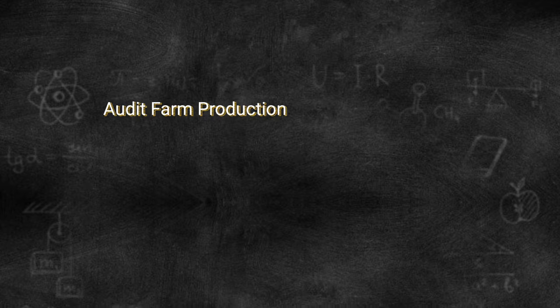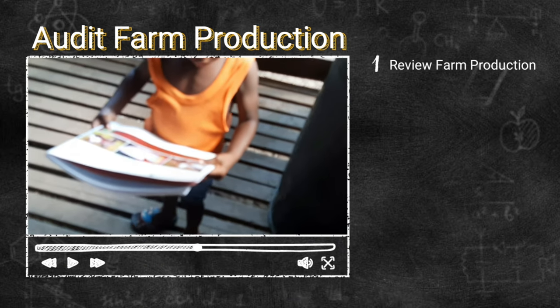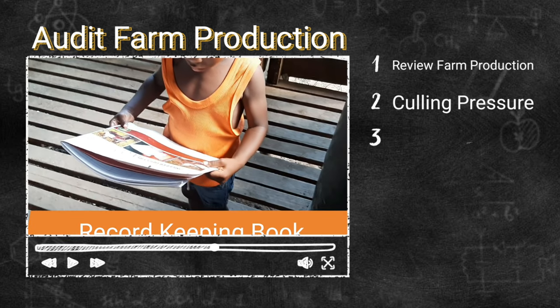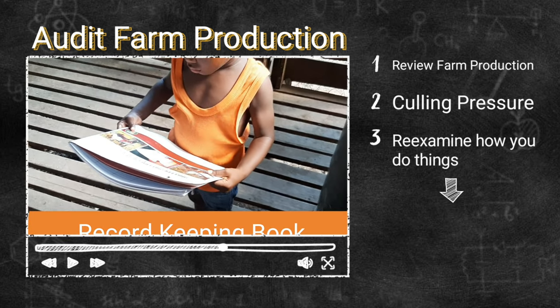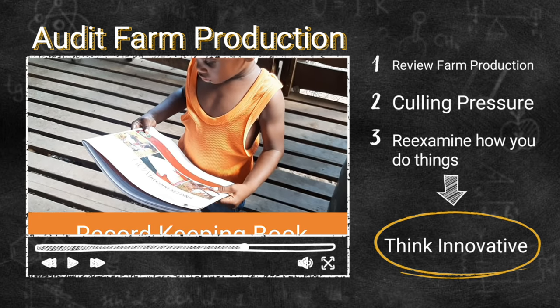So a farm audit is important — a feed audit — then we want to audit our entire farm. We'll look into our production parameters, which will build the culling pressure, meaning which animals we need to remove because they're not productive. We need to re-examine how we do things and start thinking very innovatively in these situations.